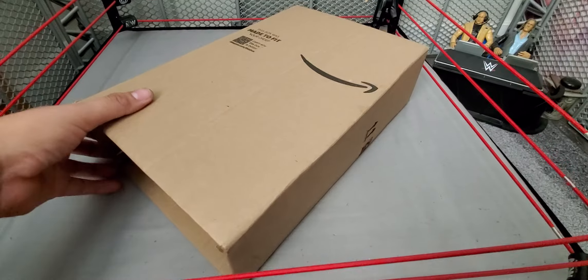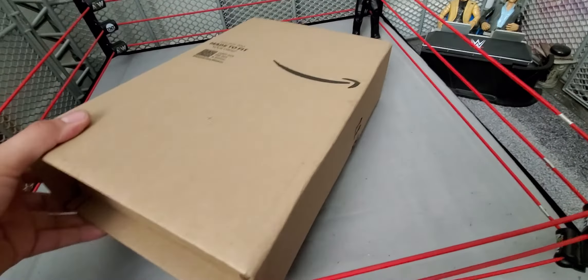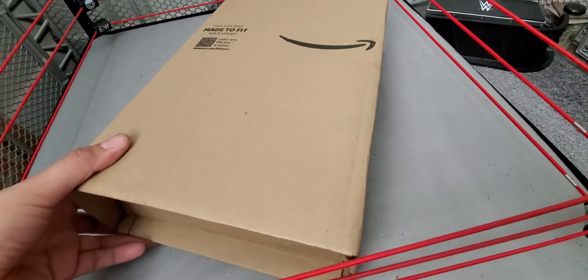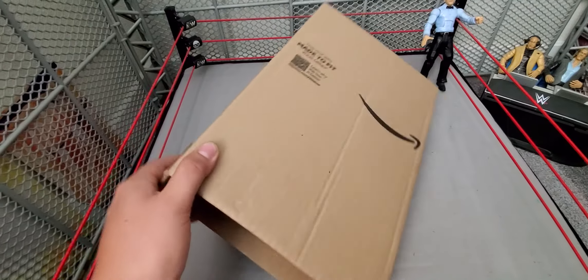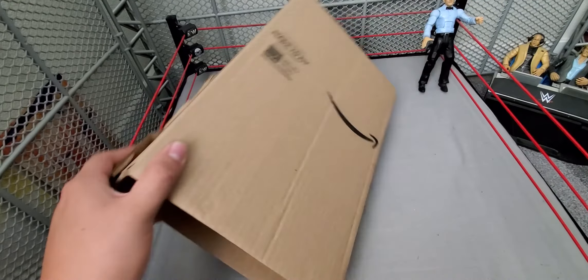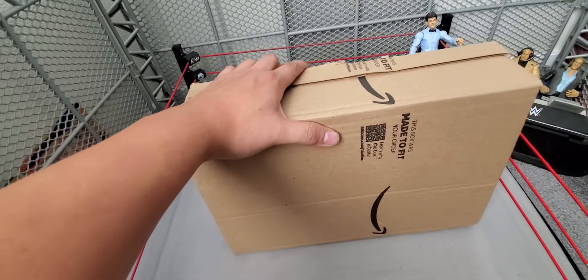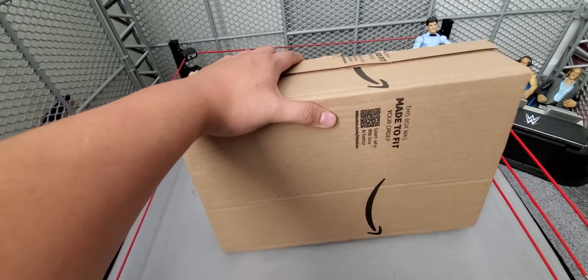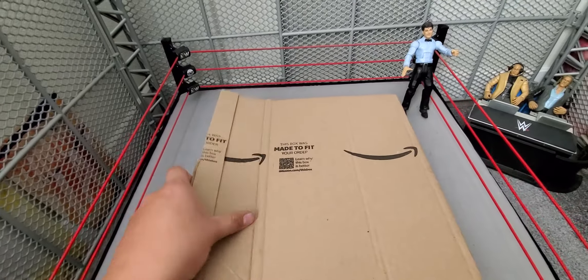I saw this on Amazon and I had to pick it up. I just wish the whole wave was there for how cheap I got this figure. I already opened it — take a look at it — and I'm just excited to open it with you guys. I will for sure do a full in-depth unboxing and review of the figure, so without further ado, let's check it out.